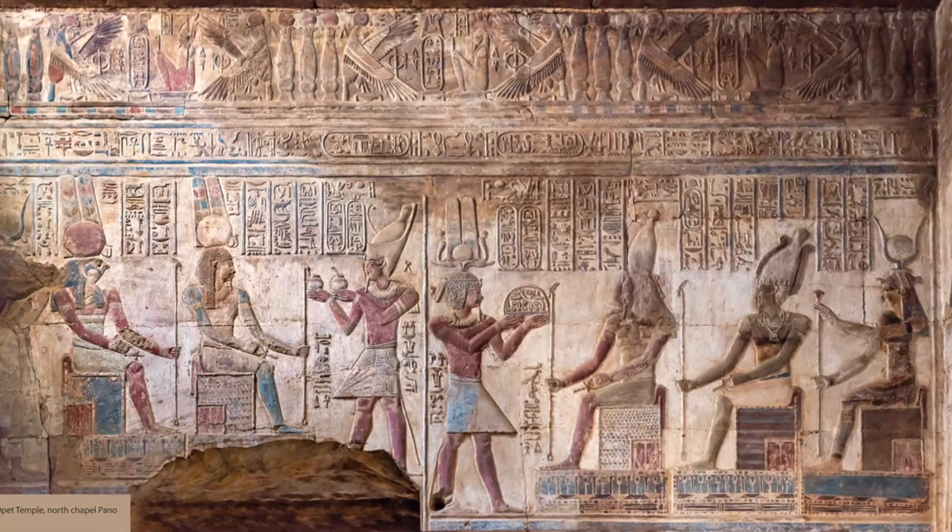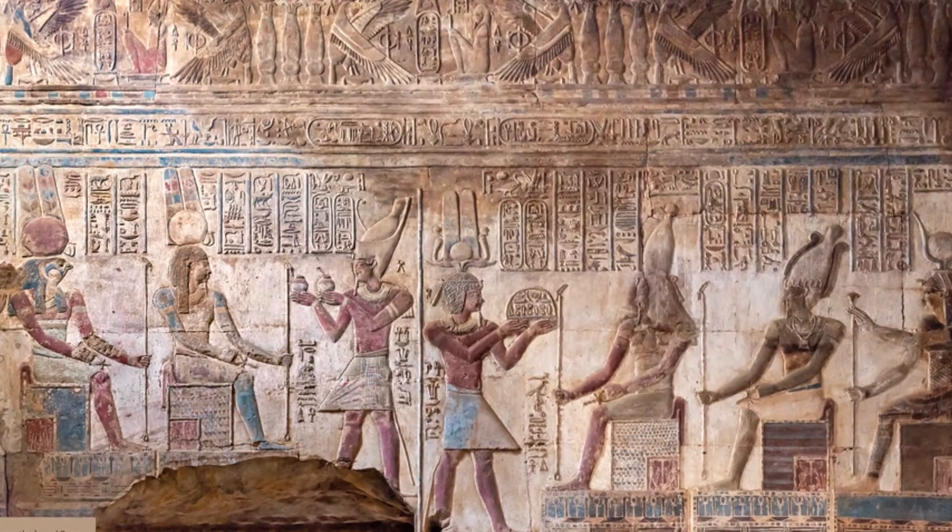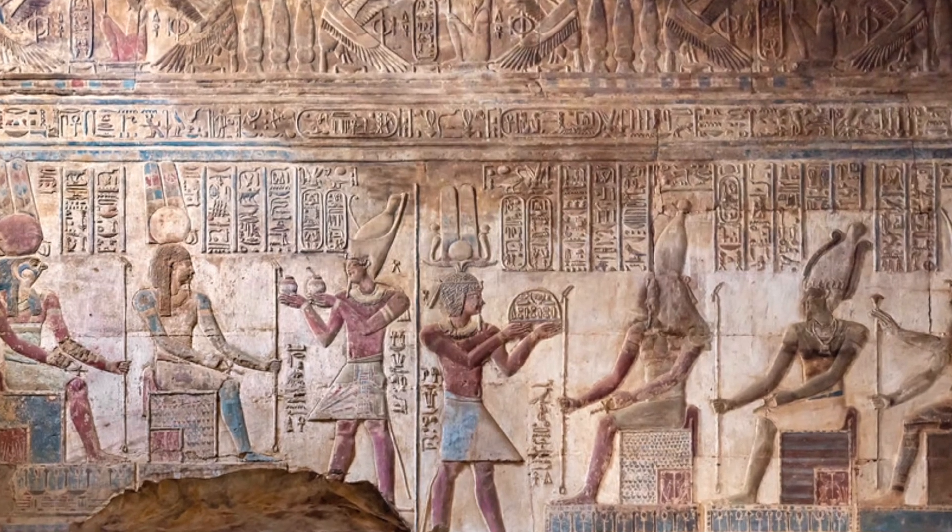I gave the fascinating little Temple of Opet the number two spot, not just because it's close to Khonsu's temple, but because it's truly magnificent in its own right.